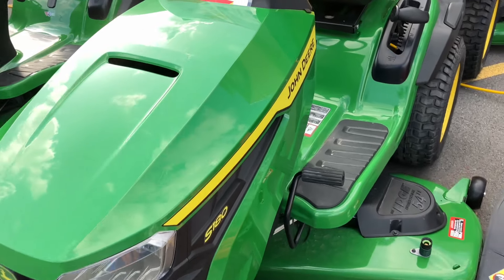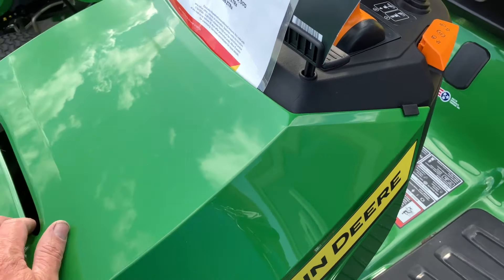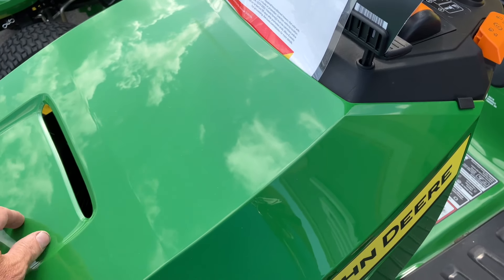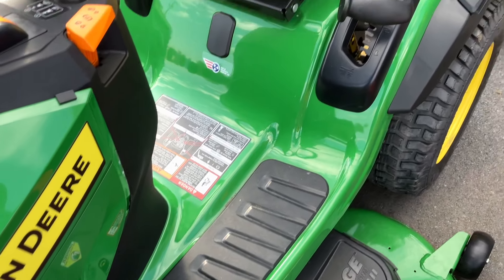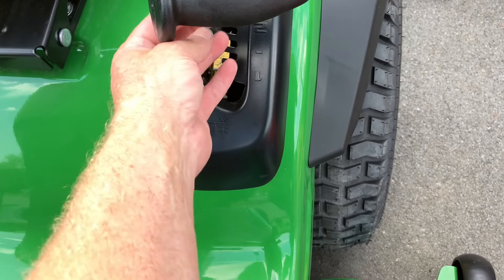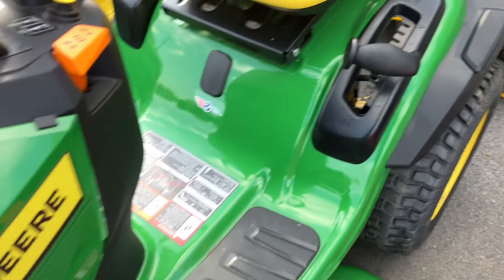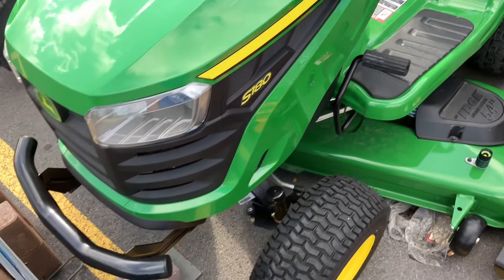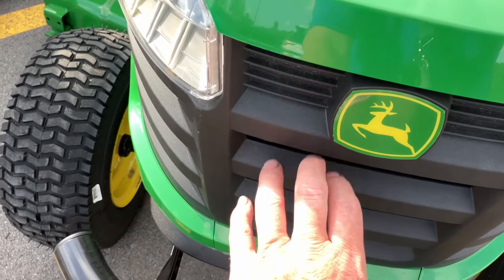Look at all this plastic - that's thin. Plastic here. Things aren't built like they used to be. Plastic handle, some metal underneath it, plastic here. For $3,600 - look at all this plastic.